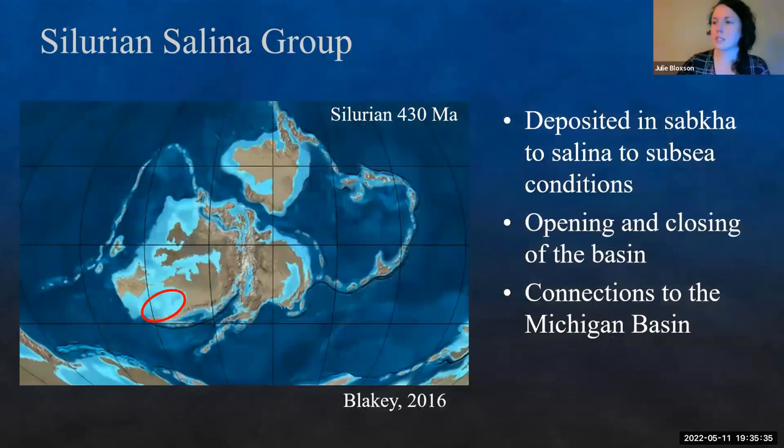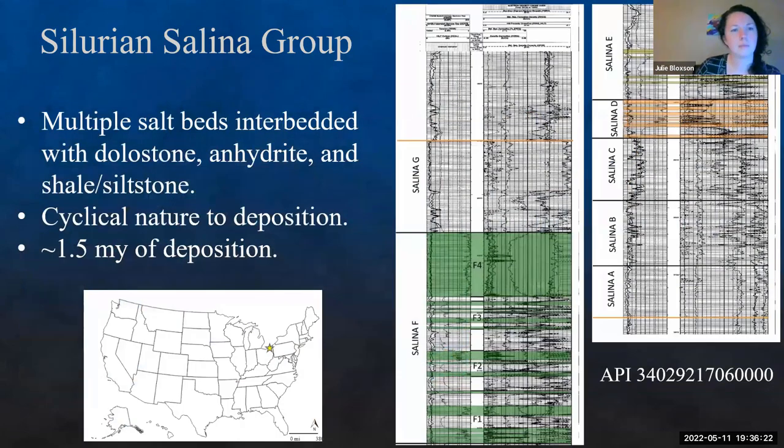Our last section is the Silurian Salina Group. This section was deposited in sabkha to salina to subsea conditions. This is in the Appalachian Basin, with opening and closing of the basin — sometimes with connections with the Michigan Basin. We have this extensive evaporative body deposited throughout, though not as extensive as the Louann. It's cyclical between various evaporative sequences and siliciclastics. The thickest primary salt bed is probably about 140 to 150 feet thick in Ohio. Overall, it represents about 1.5 million years of deposition.